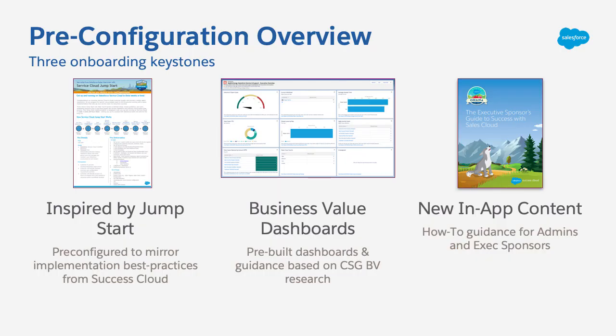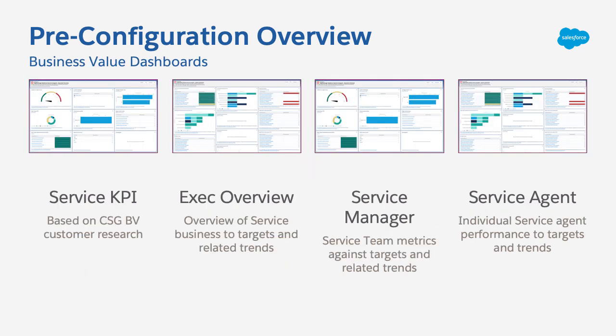So if you're new to using Service Cloud, or maybe just haven't been sure how best to measure how well your team is doing within Salesforce, these dashboards will be a huge asset to you and to your business.